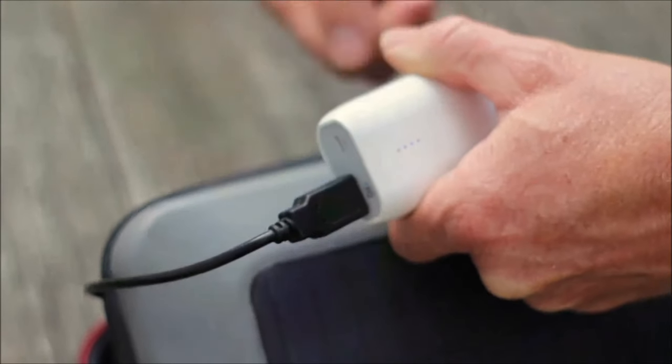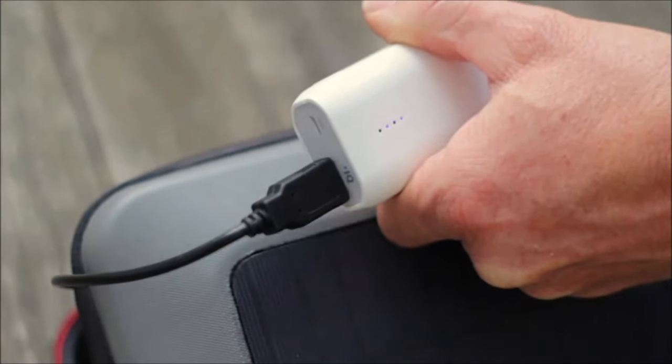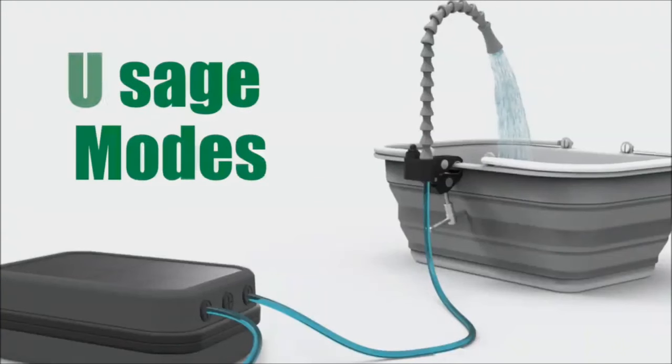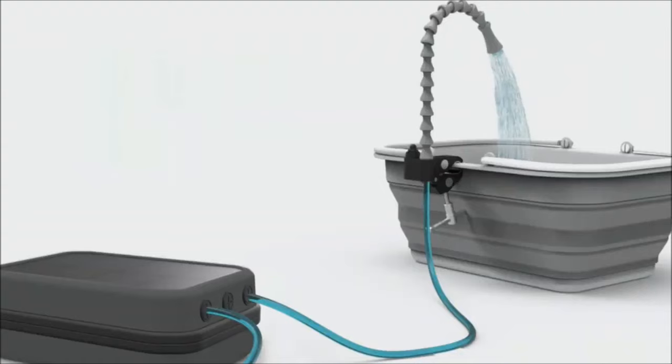The system also supports a hot water feature when paired with a solar oven or submersion heater. Easy to set up, maintain, and optimize, the GoSun Flow ensures a clean and convenient water solution for your camping needs.